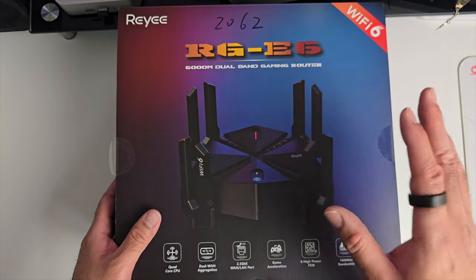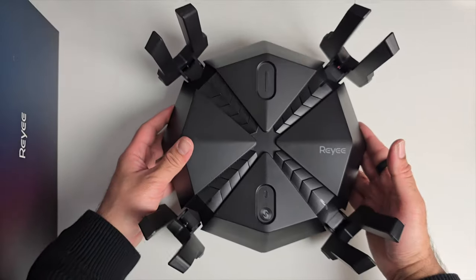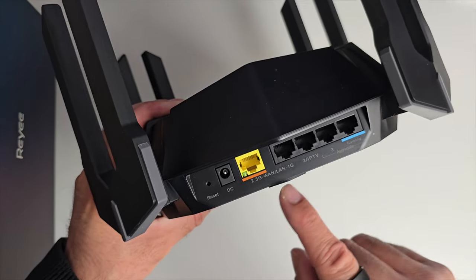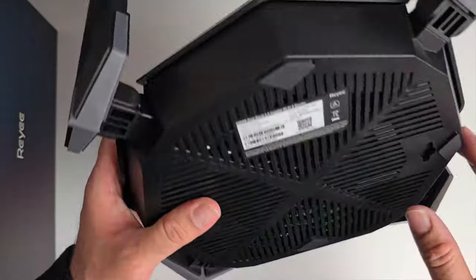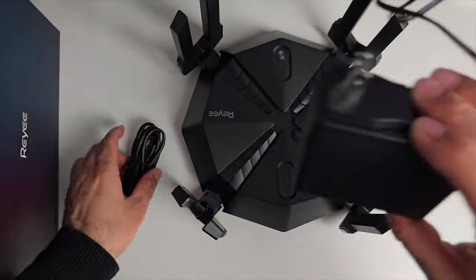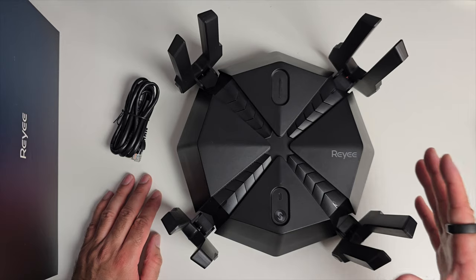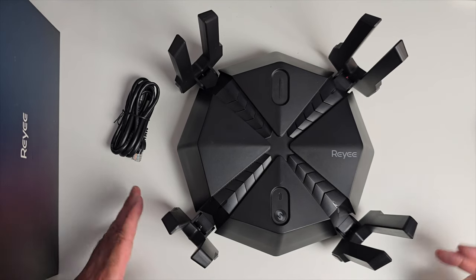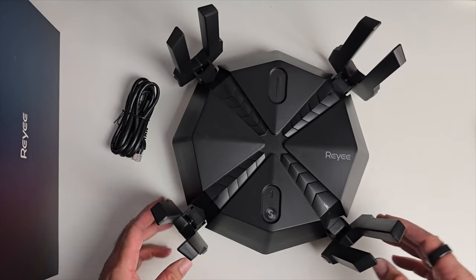Next we're looking at a very futuristic-looking gaming router by a company called Rayyee — it looks like something from outer space. On the back: reset, power socket, 2.5 Gigabit LAN, four regular 1 Gigabit LAN ports — one dedicated for gaming — with 'aggressive' labeling under ports three and four. Plenty of vents on the bottom. On top there's an LED and a single button. This is a Wi-Fi 6 router — an eight-stream gaming router powered by a 2 GHz quad-core processor, featuring Wi-Fi 6, 2.5 Gigabit LAN, 160 MHz bandwidth, eight high-performance antennas, WPA3 support, one-button mesh, app control, VPN features, up to 50% better network stability, no lag in multiplayer games, and a dedicated gaming Ethernet port.